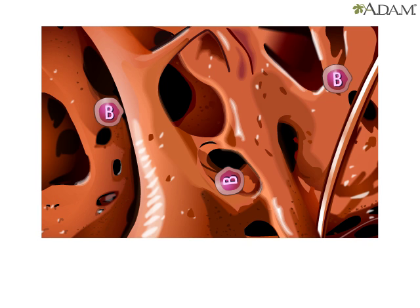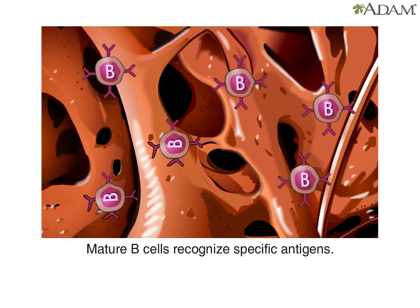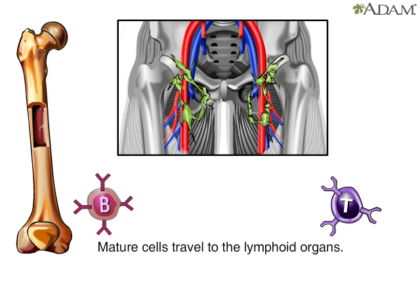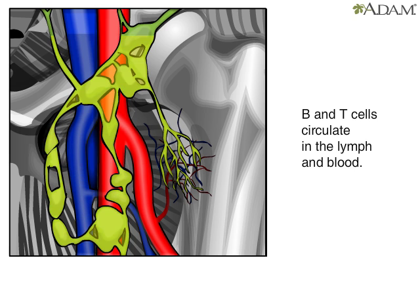The other group of lymphocytes are called B lymphocytes, or B cells. They mature in the bone marrow and gain the ability to recognize specific foreign invaders. Mature B cells migrate through the body fluids to the lymph nodes, spleen, and blood. In Latin, body fluids were known as humors, so B cells provide what's known as humoral immunity.